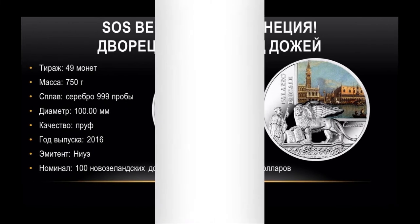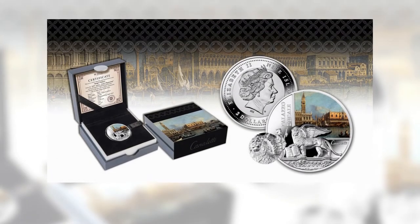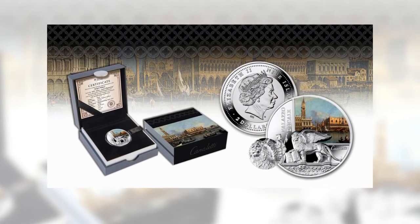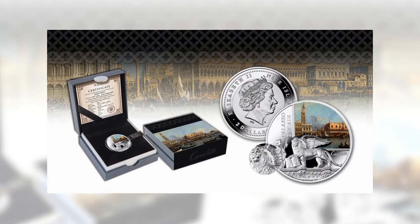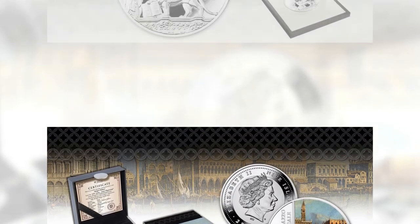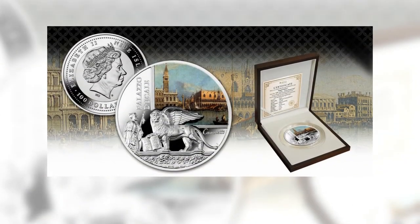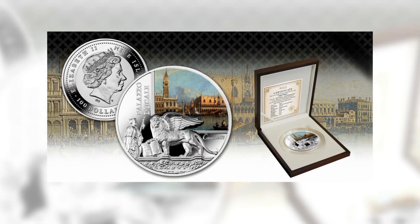Casanova was a man with special gifts: a legendary seducer, but also amateur scholar, actor, and for a short period even abbot. When they put him in the Piombi, he was 29 and had already traveled the world. But it was only after his escape that his destiny turned to fame and riches. His memoirs, entitled The Story of My Escape from the Piombi, were printed in 1788 and soon became the equivalent of a modern bestseller.